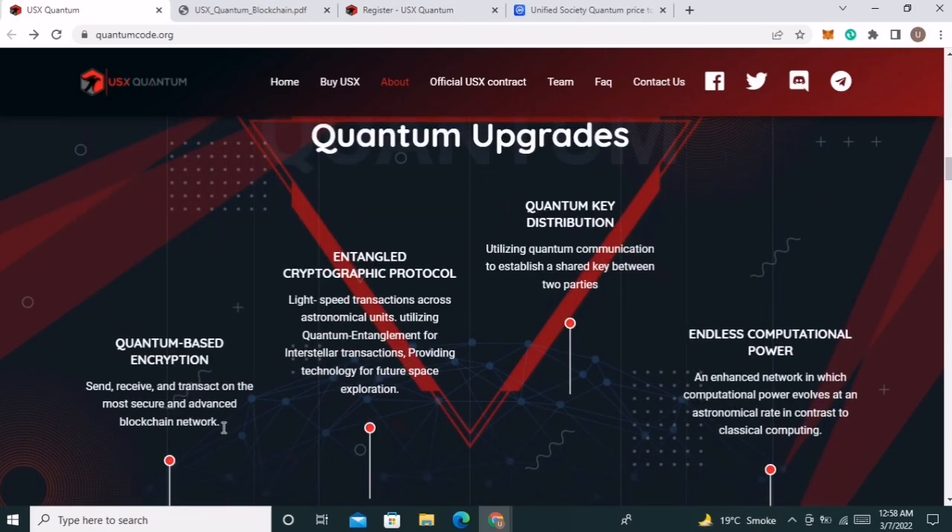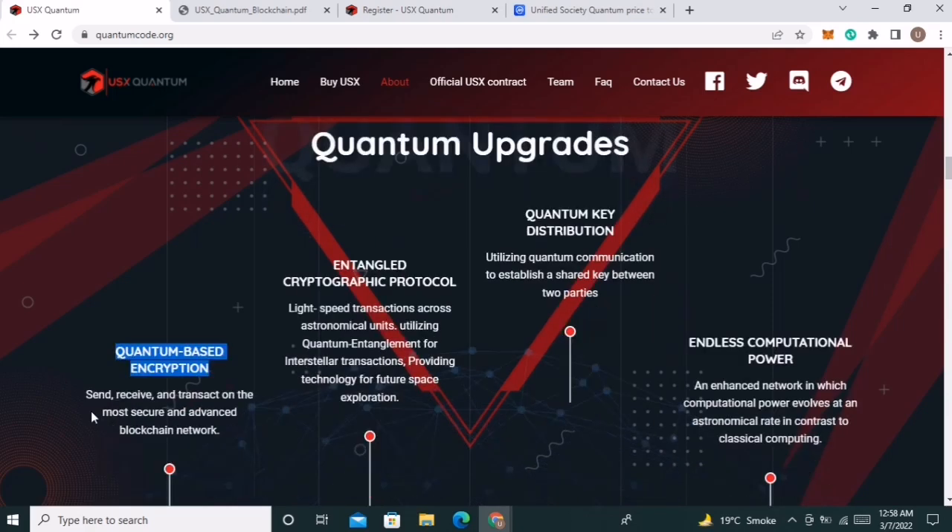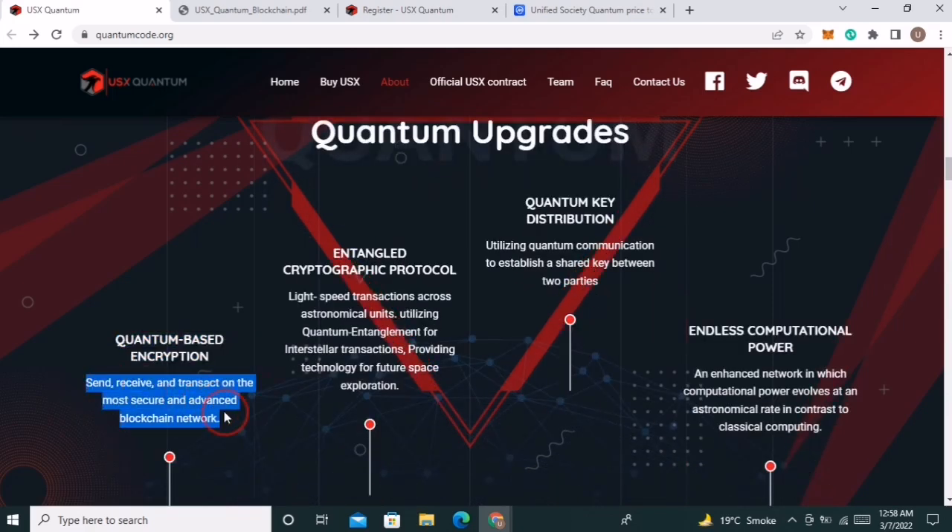Let's take a look at the features they provide. Quantum-based encryption: send, receive, and transact on the most secure and advanced blockchain network. Entangled LED cryptographic protocol: lightspeed transactions across astronomical units, utilizing quantum entanglement for interstellar transactions and providing technology for future space exploration.